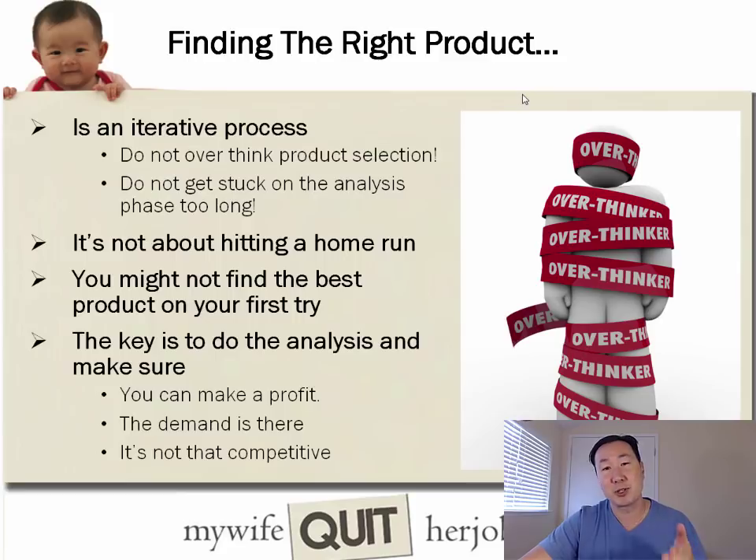The key thing to realize when finding the right product to sell is that it's an iterative process. You absolutely don't want to overthink things or get stuck in the analysis phase for too long, otherwise you're never going to get started. It's not about hitting a home run with your first product — you want to find a product that will make enough money to suit your lifestyle.